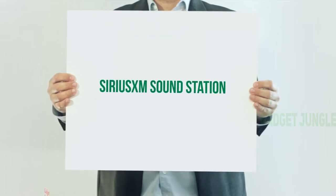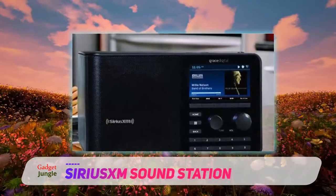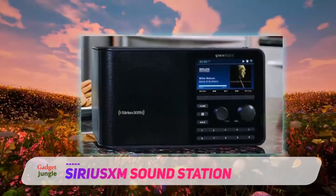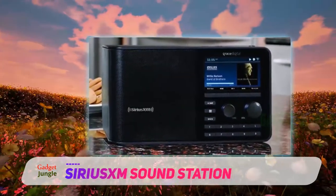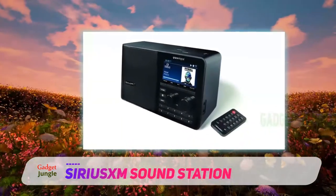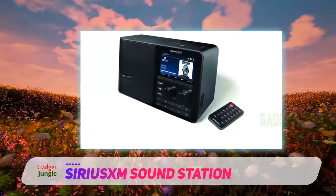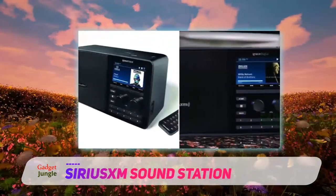The SiriusXM Sound Station is a Wi-Fi radio that delivers a full range of sound and has many unique features. Simply dial in your account information for your SiriusXM streaming or All Access subscription and you are ready to play. It comes with a large and bright color LCD that displays channel, artist, and song information.